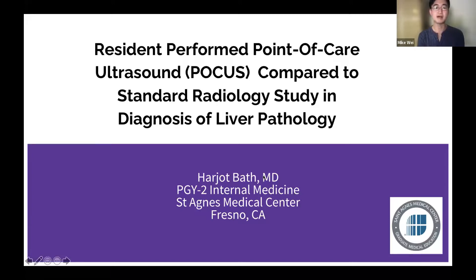A research topic that Dr. Bath finds captivating is the brain-gut microbiome axis and its involvement in the development of various health conditions. Thank you, Dr. Bath, for presenting to us today on resident-performing point-of-care ultrasound compared to standard radiology study in the diagnosis of liver pathology.